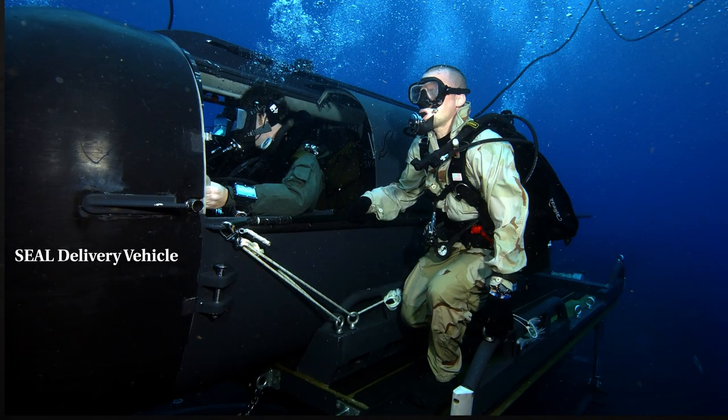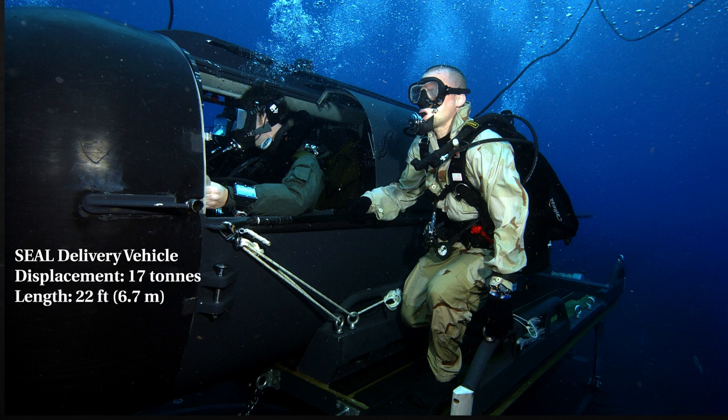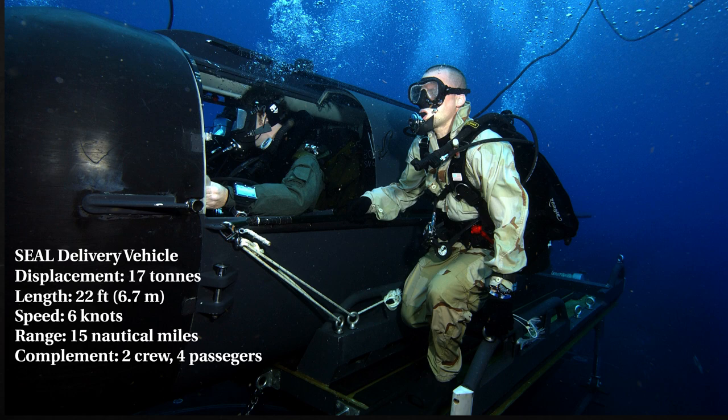Let's finish off with the SEAL Delivery Vehicle. The SDV Mark 8 is a free-flooding wet submersible designed for undersea special operations, including direct action, hydrographic reconnaissance, and insertion-extraction of SEALs. It displaces 17 tons, has a length of 22 feet, a speed of 6 knots, a range of 15 nautical miles, and a complement of 2 crew and 4 passengers.